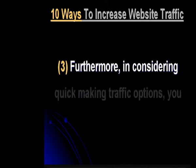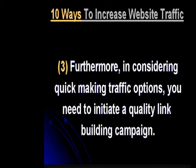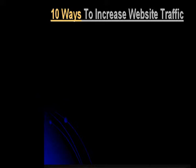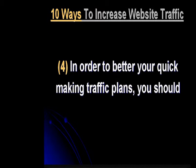Articles that you write should be submitted to as many sites that accept articles as possible. This is important because sites that accept and include your articles in their article banks establish links for you, and you are not obligated to give back.